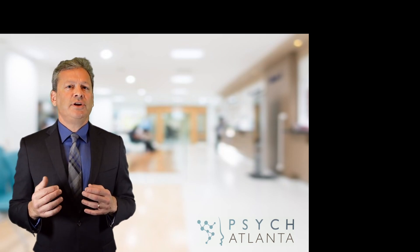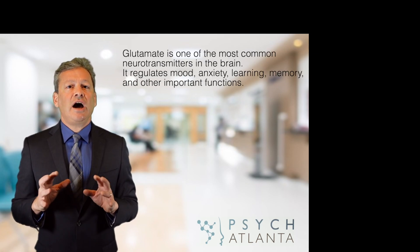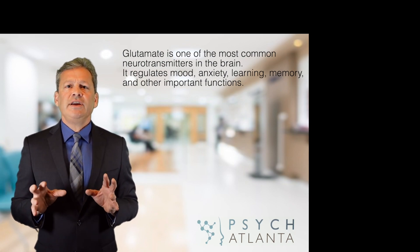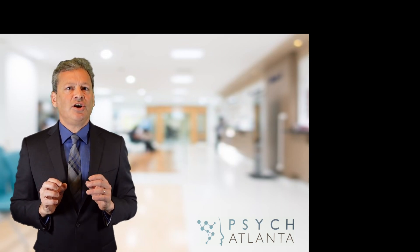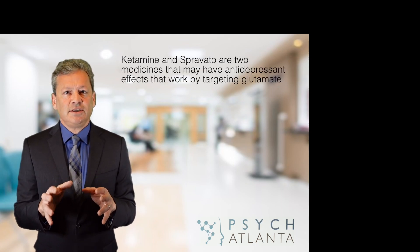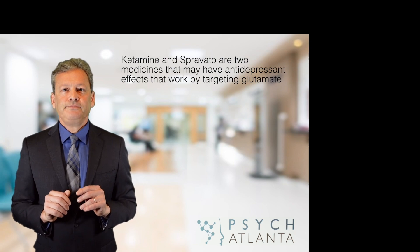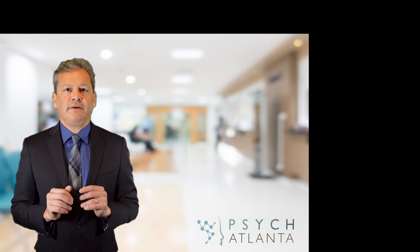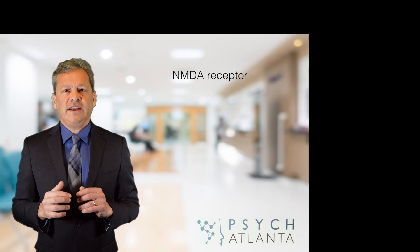A lesser-known neurotransmitter is called glutamate, which oddly enough is one of the most common neurotransmitters in the brain. It plays a very important role in mood, anxiety, memory, learning, and a host of other functions. No antidepressants on the market today specifically target glutamate, but many pharmaceutical companies are trying to develop medicines that affect glutamate. The exception is the recently approved intranasal antidepressant Spravato, or esketamine. Ketamine works on glutamate through a receptor called the NMDA receptor.